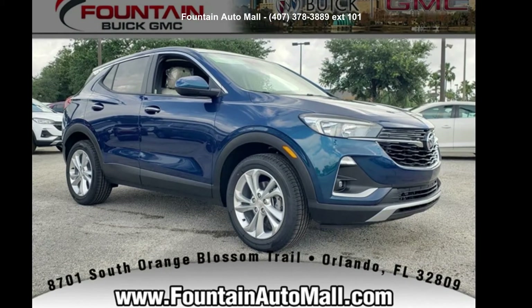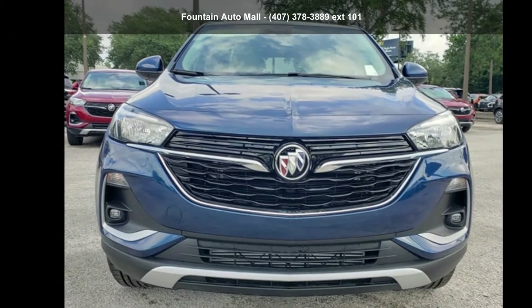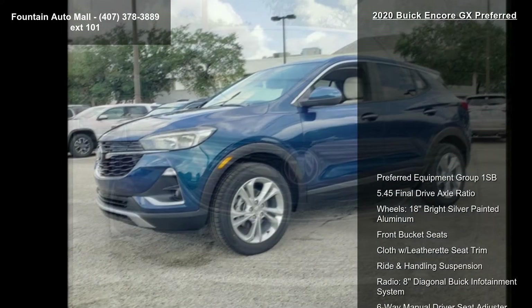Presenting the Buick 2020 Encore GX Preferred. This may be the set of wheels you've been looking for. Enjoy these notable features.